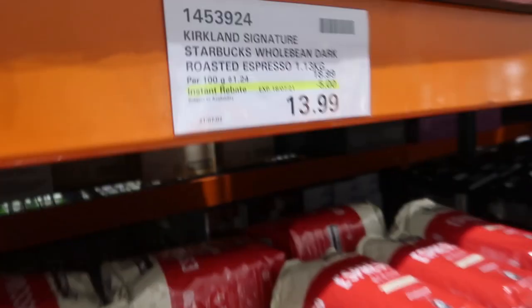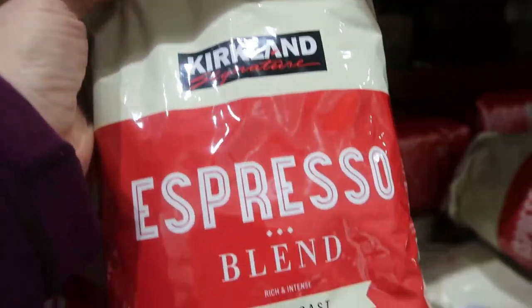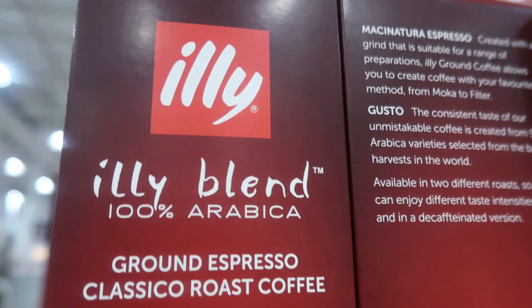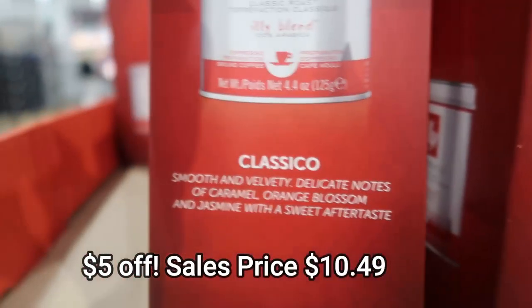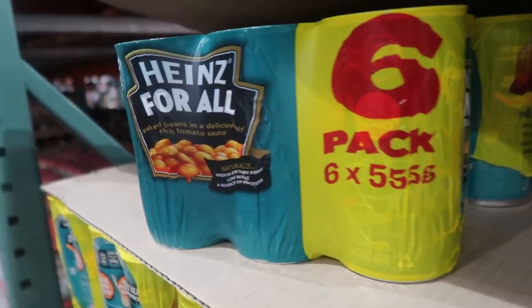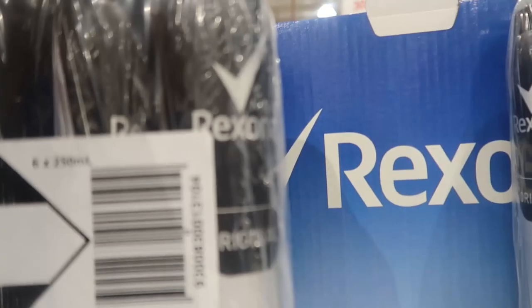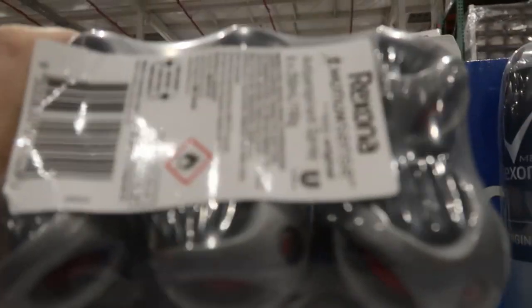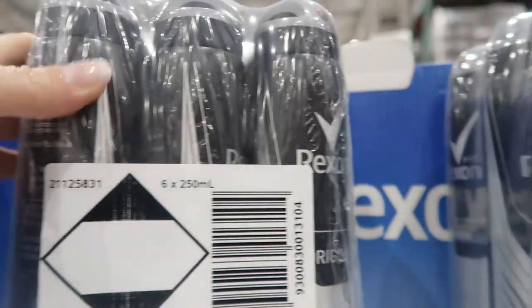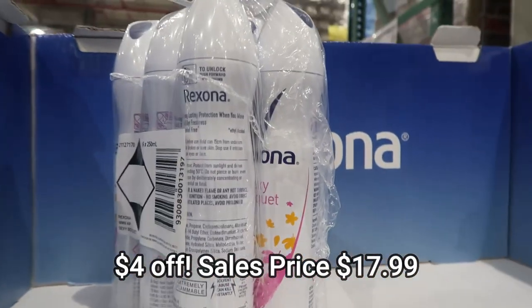$13.99 for this Dark Roast Espresso Blend Starbucks Coffee with Kirkland. Illy Classico as well — I haven't seen this product before, $10.49, $5 off. Heinz Baked Beans six-pack, $6.69 with a rebate of $2. These six-pack of Rexona — the men's and the women's — I buy both of these usually. I might pick them up later this week. We don't quite need them yet, $17.99.